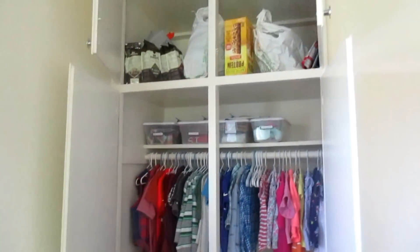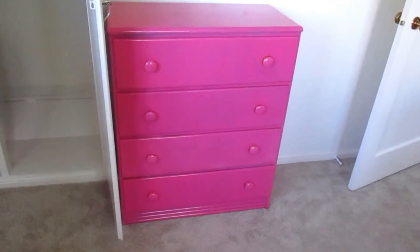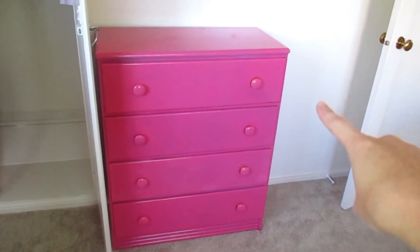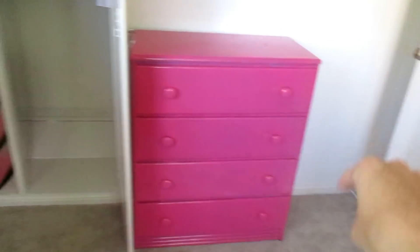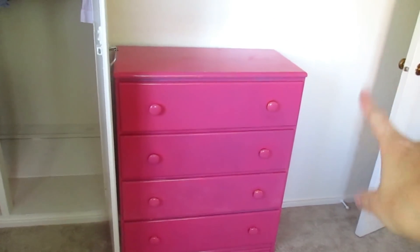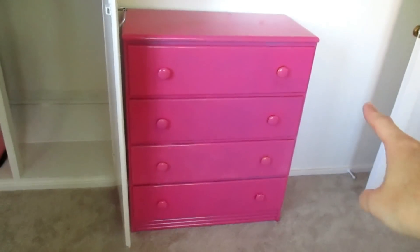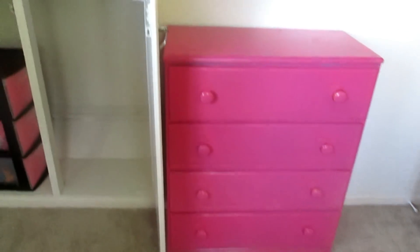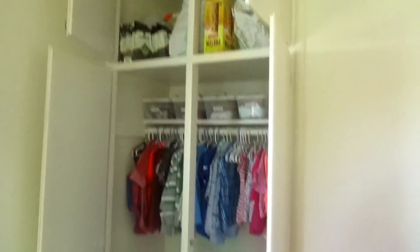So that is her closet. Then this pink dresser I got at Goodwill for like $15 and we painted pink — the top drawer is diapers, Lucy's shoes, her socks, and wipes. And then each boy has a drawer for their pajamas, underwear, pants, shorts, that kind of stuff. So that is how we have it organized in Lucy's room.